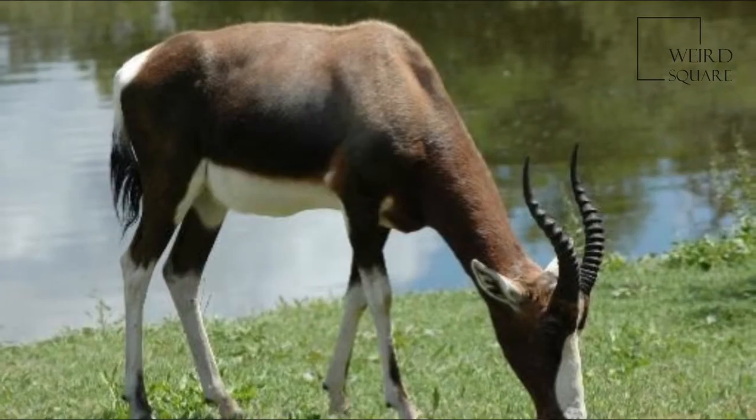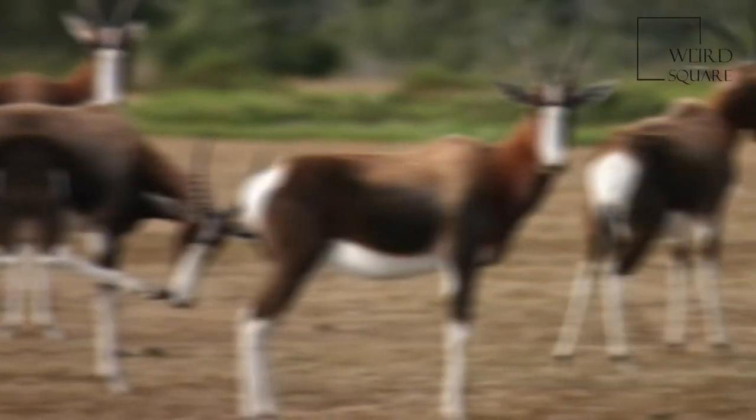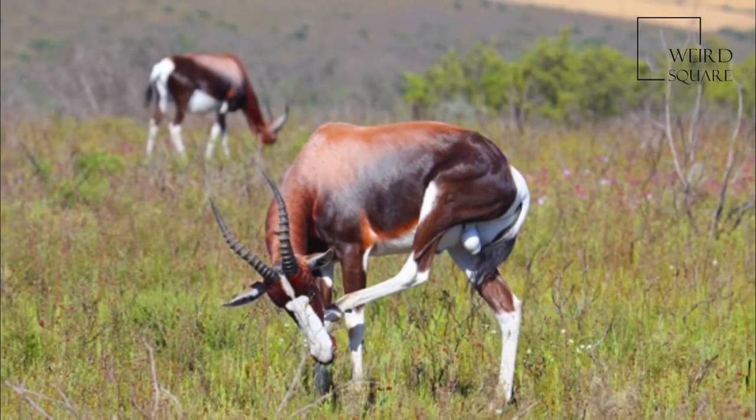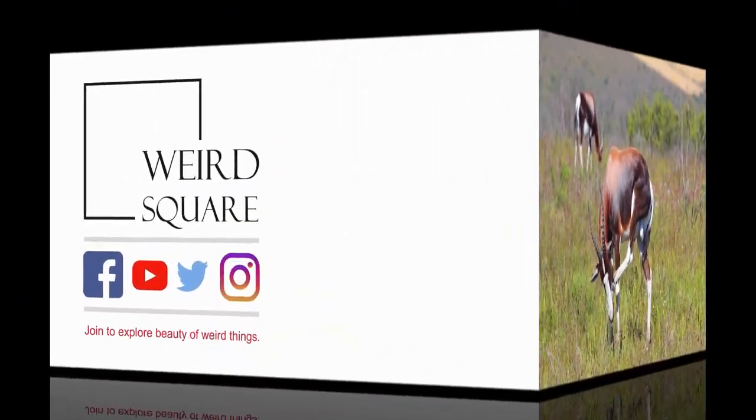The horns of Bontebok are lyre-shaped and clearly ringed, and are found in both sexes. Blesbok live in the Highveld, where they eat short grasses, while Bontebok are restricted to coastal Fynbos and Renosterveld. They are diurnal, though they rest during the heat of the day.